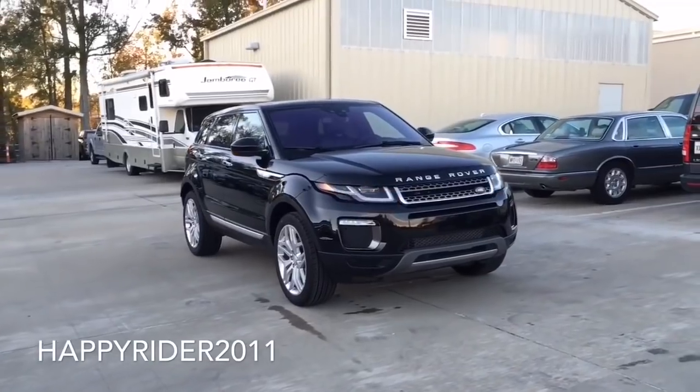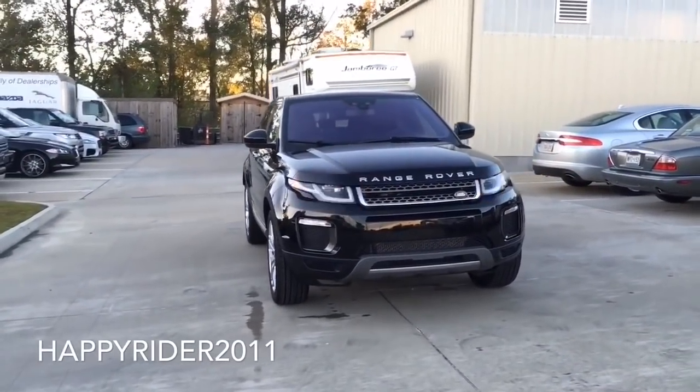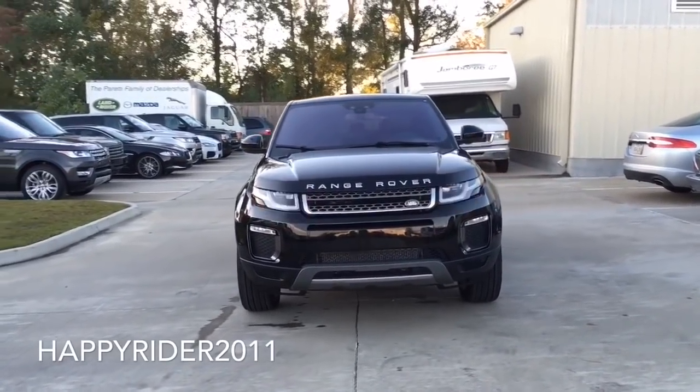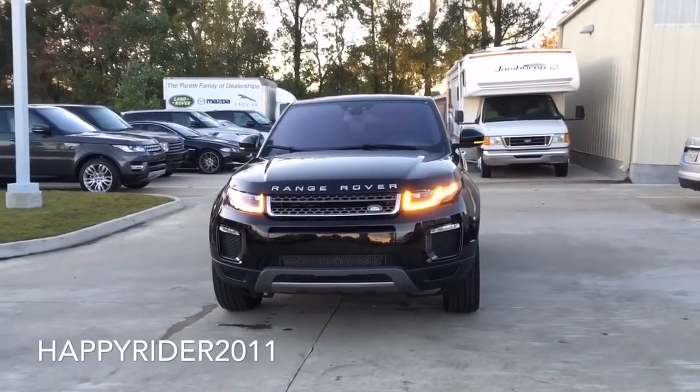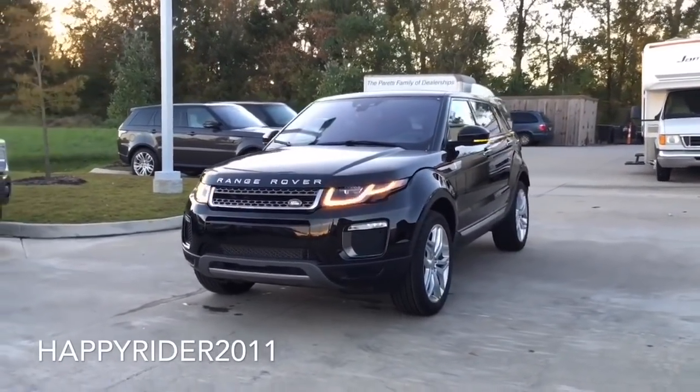Hey guys, I'd like to proudly present to you the all-new 2016 Range Rover Evoque in Santorini Black. For 2016, the Evoque front face took a slight change with more thoughtful touches, which include a slightly different bumper design and the adaptive full LED headlamps that combine the distinctive design with high capabilities.